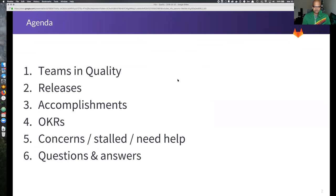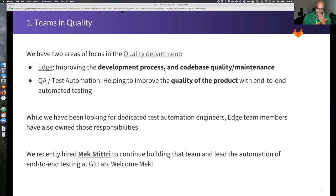So, teams and quality. We have two major areas of focus in the quality department. There's the edge team that most people are familiar with — that's improving the development process, codebase maintenance, things like how we separate CE and EE and keep that clean, more DevOps-type things. And then something a little newer: test automation and QA, which is improving the quality of the product with end-to-end automated testing. We've been trying to build out a team to own that and give it the attention it really needs.